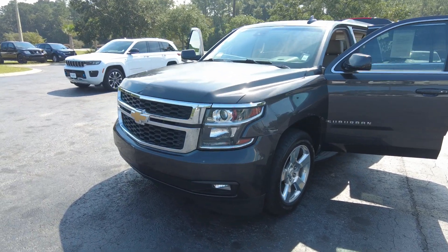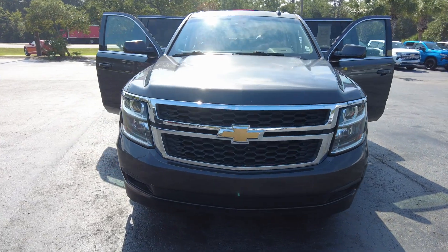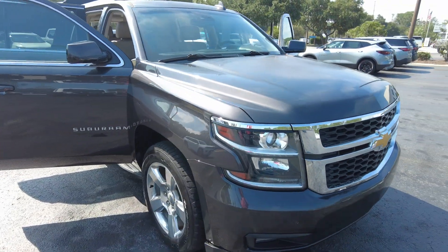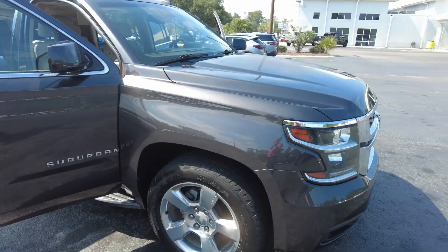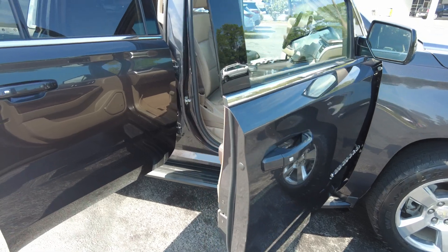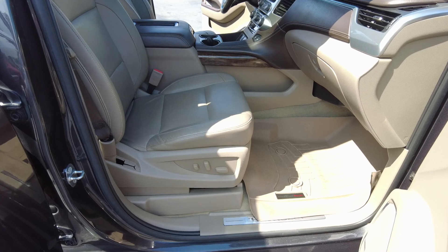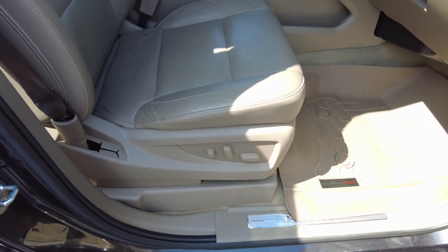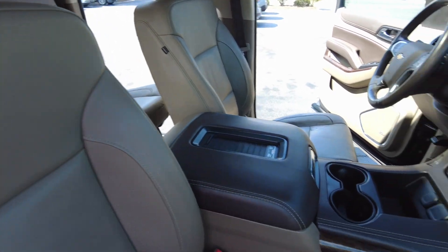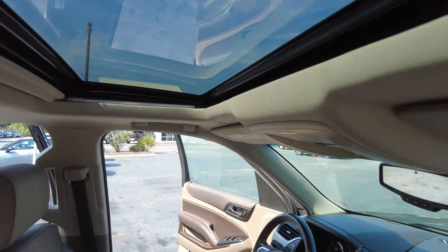Thanks for checking out our 2017 Chevrolet Suburban — this is an LT trim level. The color is called Tungsten Metallic, and the interior is called Coco Dune. It is leather, and you do have a power passenger seat. There's a nice big console, and it does have a sunroof.